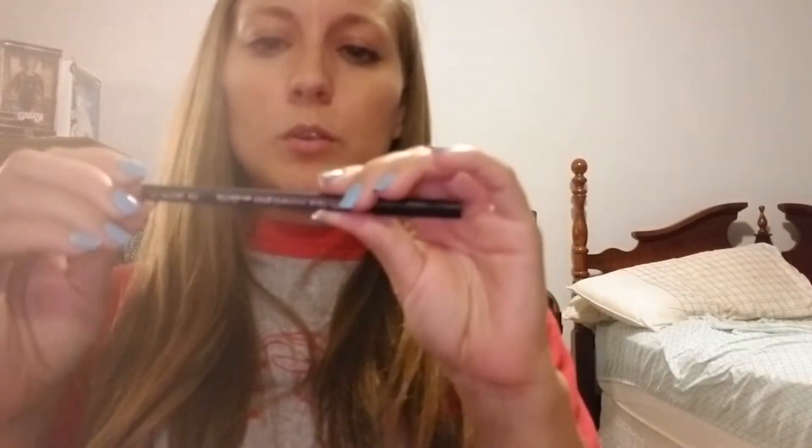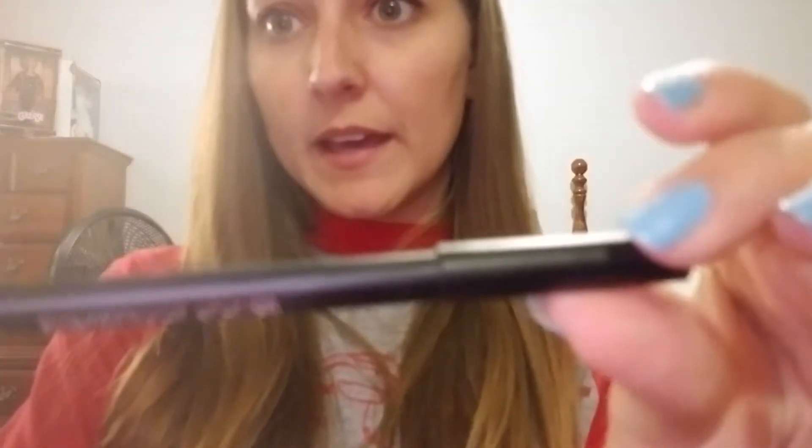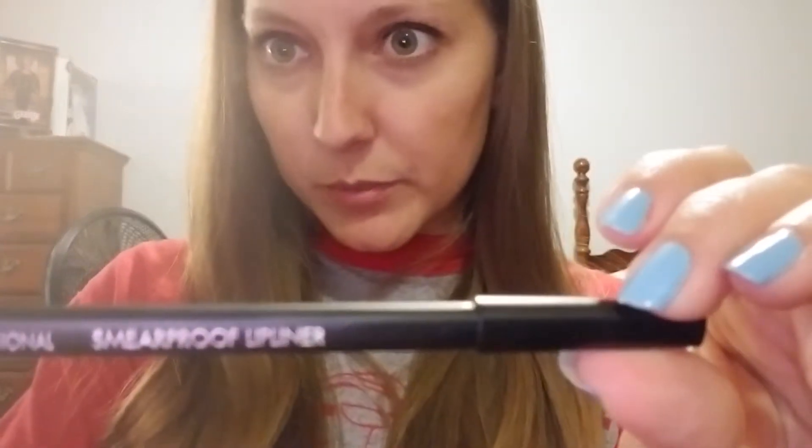I also got this Sourmet Company Nudist Smear Proof Lip Liner. I tried to use this today and I am not used to pencils, so I'm going to have to try this again, because it was, like, caked on. I did it wrong, I think — so to be continued with that.